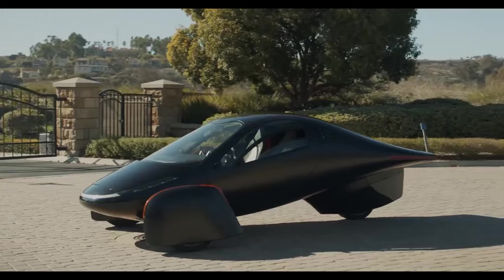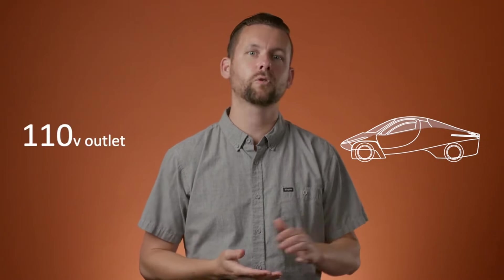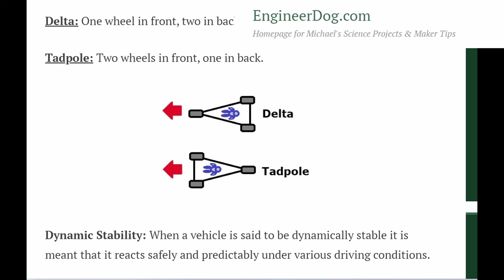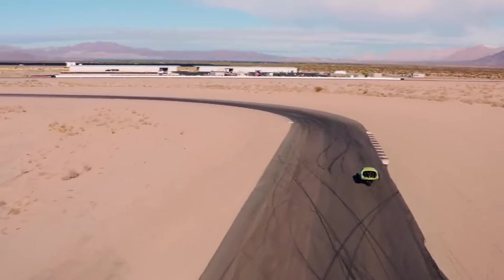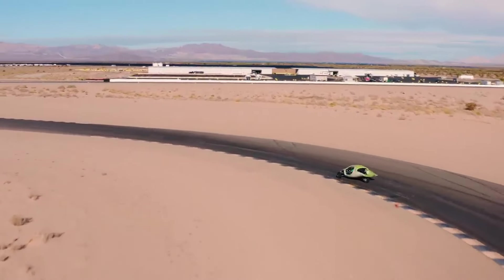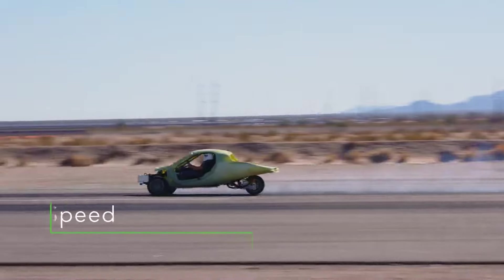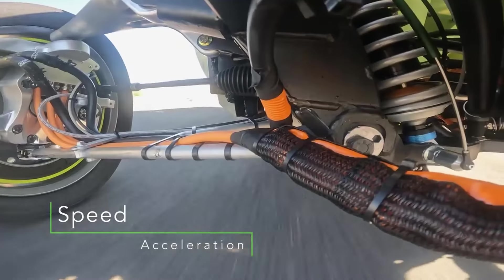Previously, we took a dive into the Aptera SEV's capabilities, focusing on the extensive engineering and design adaptations that enhance its stability on all terrains. Key factors such as its reverse trike three-wheel configuration, innovative suspension system, aerodynamic design, low center of gravity, and careful weight distribution provided valuable insights into the safety and comfort of the Aptera SEV.